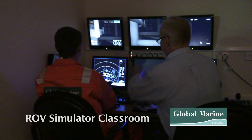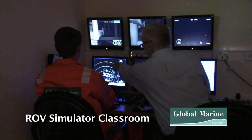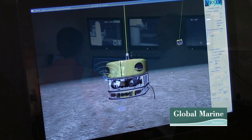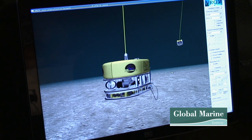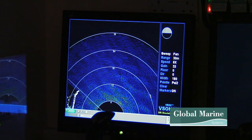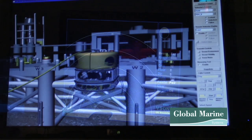The Subsea Training School also houses a work class ROV simulator. The ROV simulator has two ROVs on the system, allowing students to spend as much time as they require simulating offshore seabed operations on oil and gas structures.